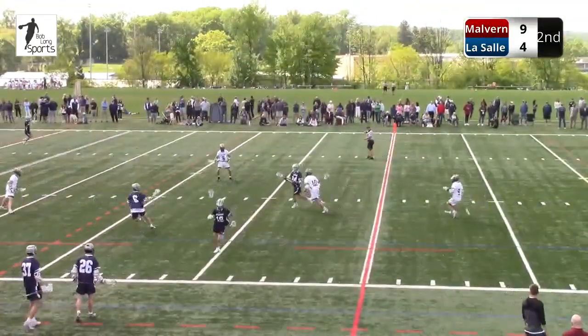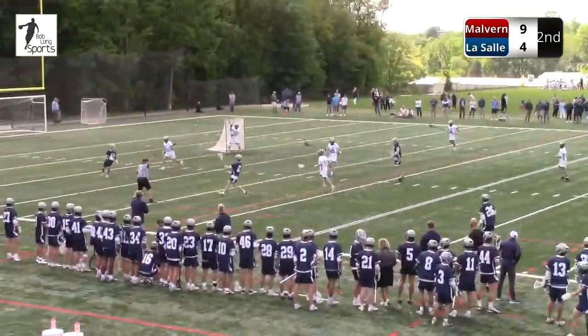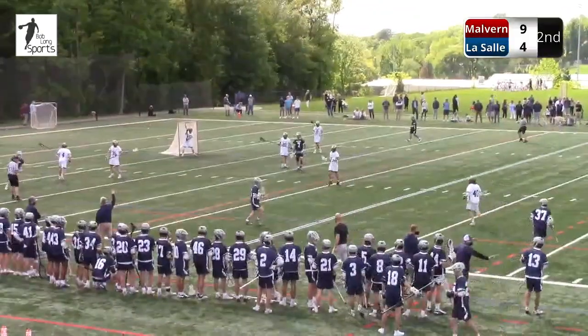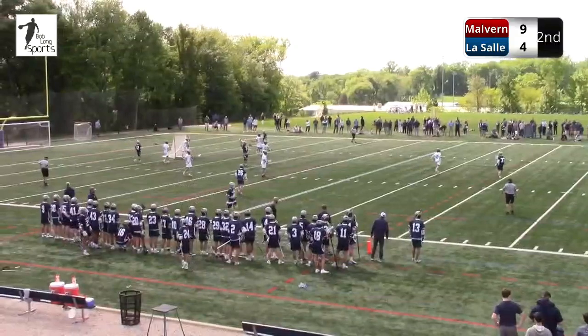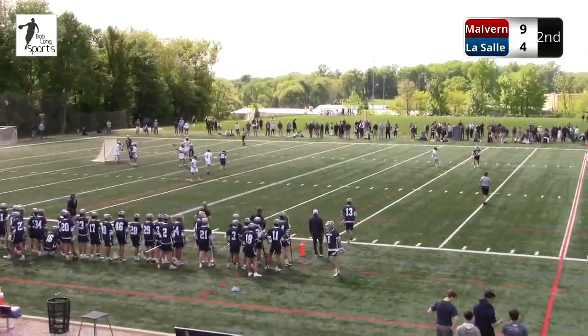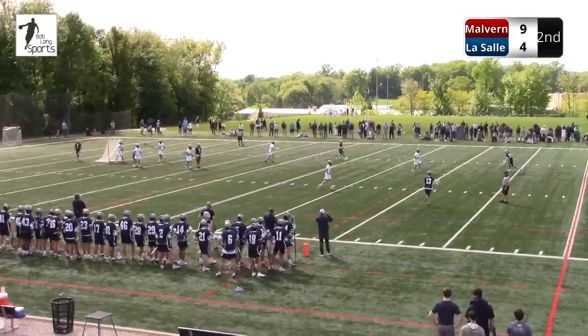Malvern Prep gets the possession right back. Here's the danger time. It's make-it-take-it. Pick your poison here on defense. You can only have four long poles, and you probably have six college players on the field for Malvern. So if you're LaSalle, who do you decide to short? Who do you decide to pull? Either way you're probably at a disadvantage. Under three minutes and 30 seconds to play here in the second quarter.